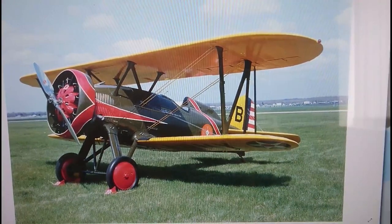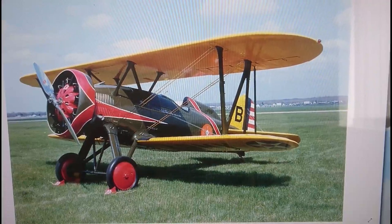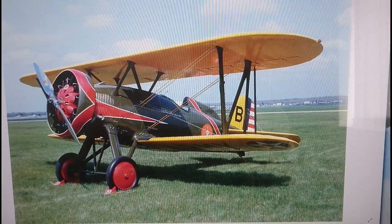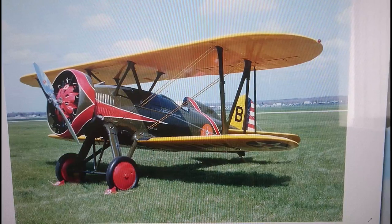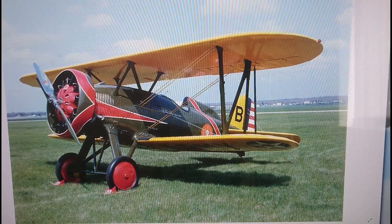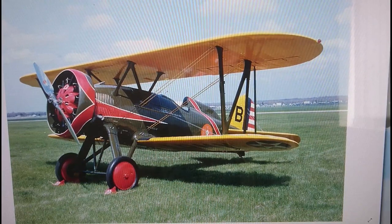The claim to fame this particular aircraft has in the movie business is that in 1936 they made a film called King Kong in black and white. In the original King Kong film, at the end of the movie, King Kong gets shot down off the top of the Empire State Building. The US aircraft used to shoot him down from the top of the tower were actually Boeing F-4B-4s.